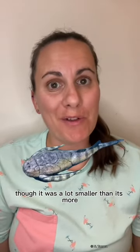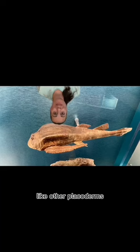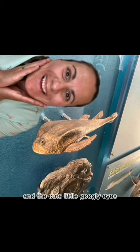Though it was a lot smaller than its more famous relative, Bothryolipus only averaged about 30 centimeters in length. Like other Placoderms, it had a head covered in interlocking armored plates. But the reason why it's my favorite are those graceful-looking pectoral spines and the cute little googly eyes!